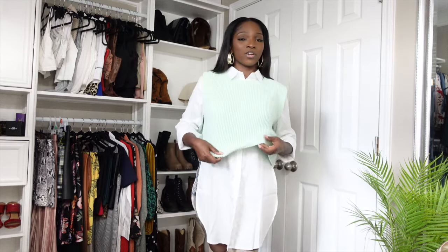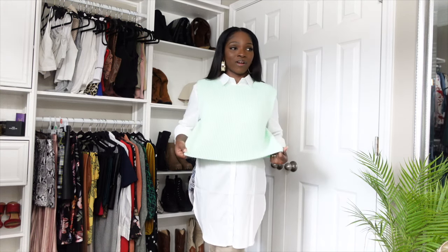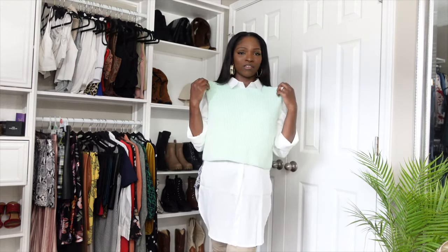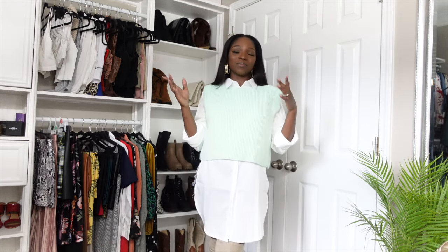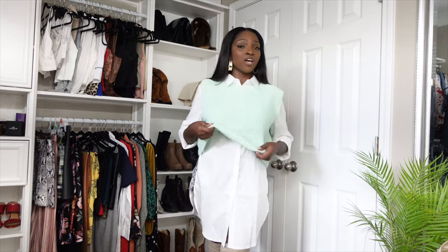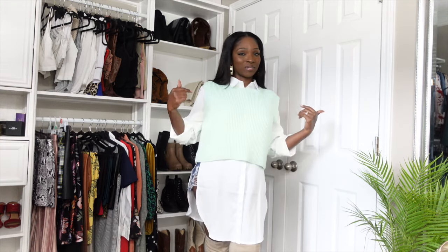Also, this sweater is also thrifted. It's by Pretty Little Thing — I got it on my recent thrift trip as well. It's just that crop sweater that's definitely on trend right now. I believe I paid $3 for this sweater. If you want a sweater vest or something similar, check out your Goodwill. If you look in the men's section, sweater vests were very popular a few years ago, so definitely check out that section before you go online and purchase anything. I've seen so many of these at Goodwill.